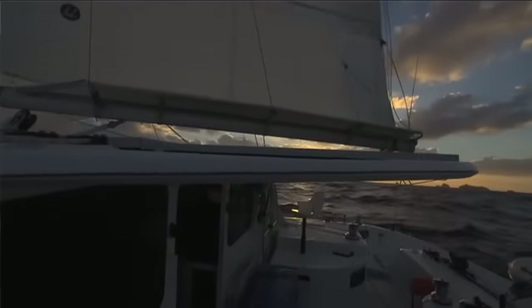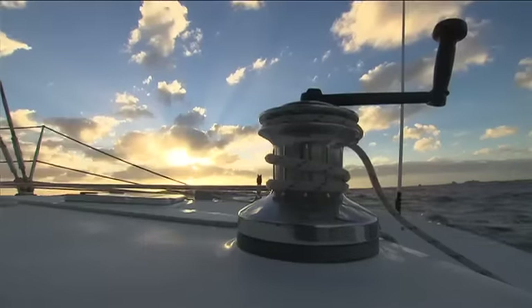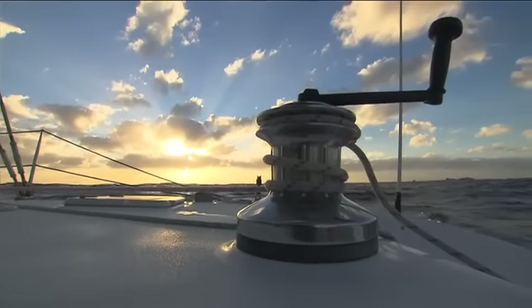We know exactly where those reefs are — we're not going to bump into them. I hope not, because quite a few ships have. There are a lot of shipwrecks up here. Yeah, they're just littered with wrecks.